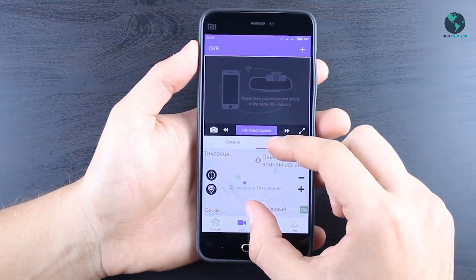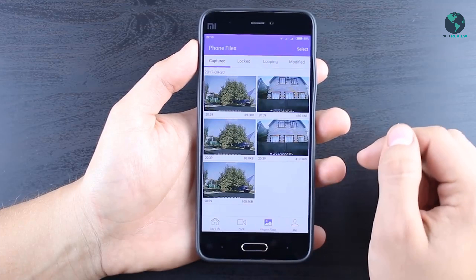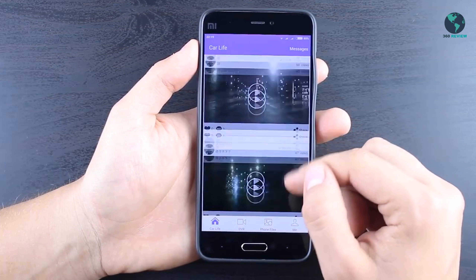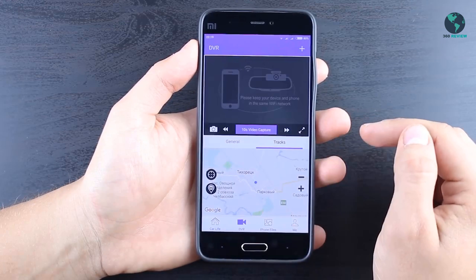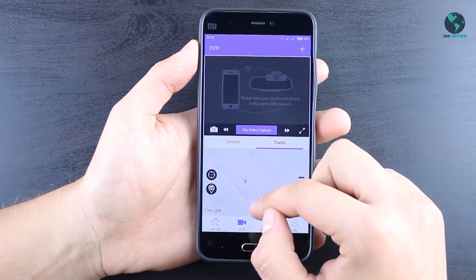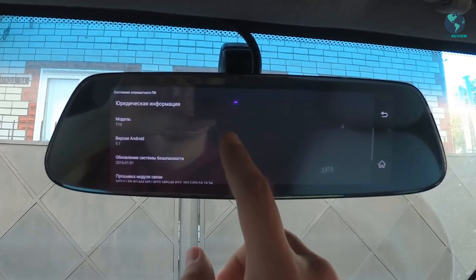GPS Navigation: download your favorite GPS app to internal memory. With the agile GPS antenna, this DVR provides the best experience no matter the destination. Plus, its 4G network function helps the DVR to get quicker and smoother online GPS navigation.